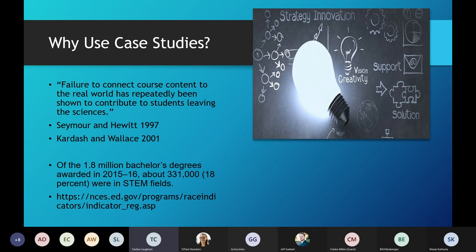So why did we choose case studies? Students tell us that for science courses, especially chemistry, they have a hard time connecting content to the real world. Education folks are telling us that this failure to connect doesn't excite students to stay in the sciences. The latest information I found said that out of 1.8 million bachelor's degrees, only 18% were in STEM fields, and that's concerning. If you think about the time we're living in with COVID-19, we need science people, problem solvers, people who can think outside the box. Case studies seemed like a good way to begin that narrative.